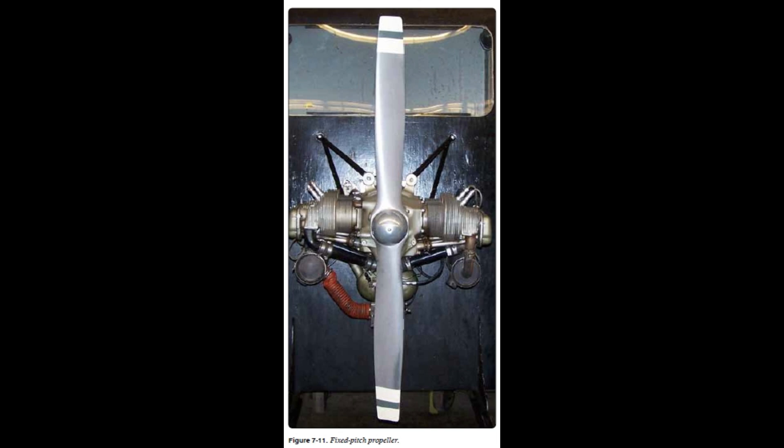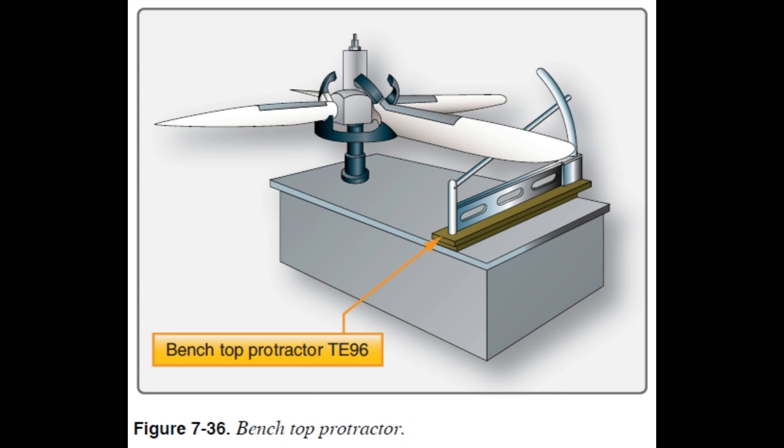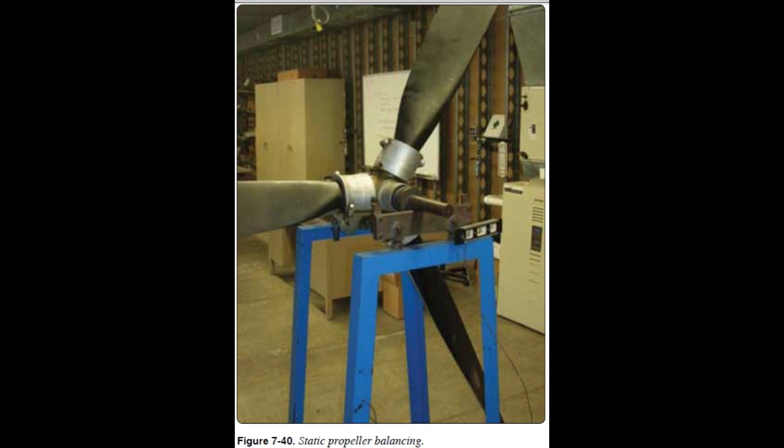Balancing is super important. Imagine your washing machine when it's all off balance - an unbalanced propeller is the same thing but worse: vibration, rough running engine. Question 8 goes into this. For wood props, question 26 says they add tiny bits of solder to the metal tipping to even out the weight - fine-tuning it. Metal propellers use different techniques, but the same goal: make sure all the blades weigh the same, both up and down and side to side.